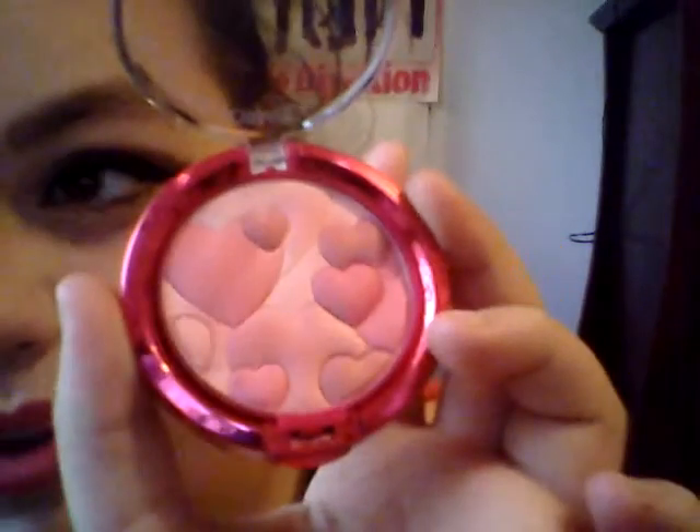Sorry if the lighting's a little dark — it was too light leaving my curtain open, so I closed it. But this is what the product itself looks like. The blush. It's really pretty.